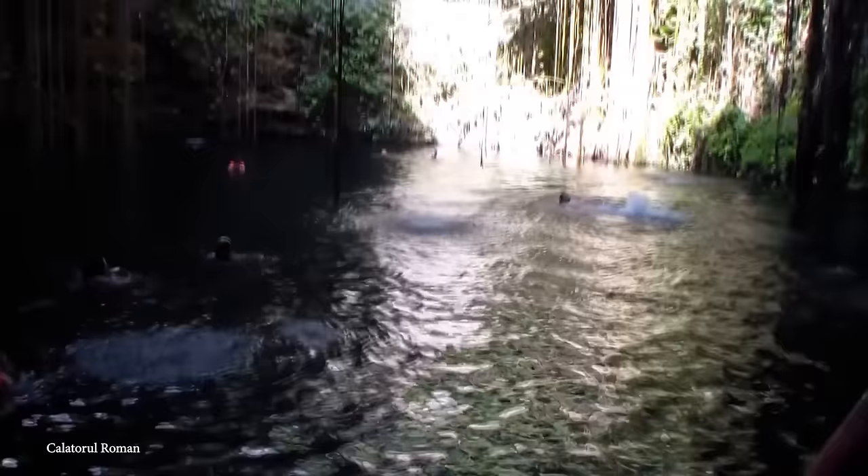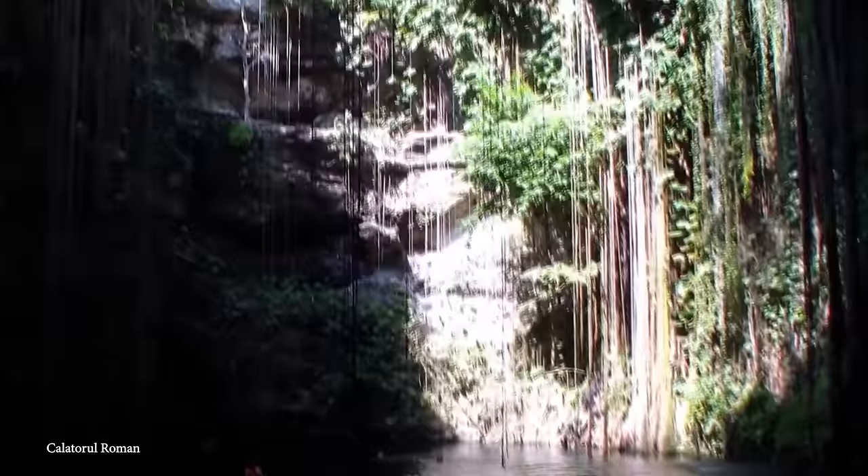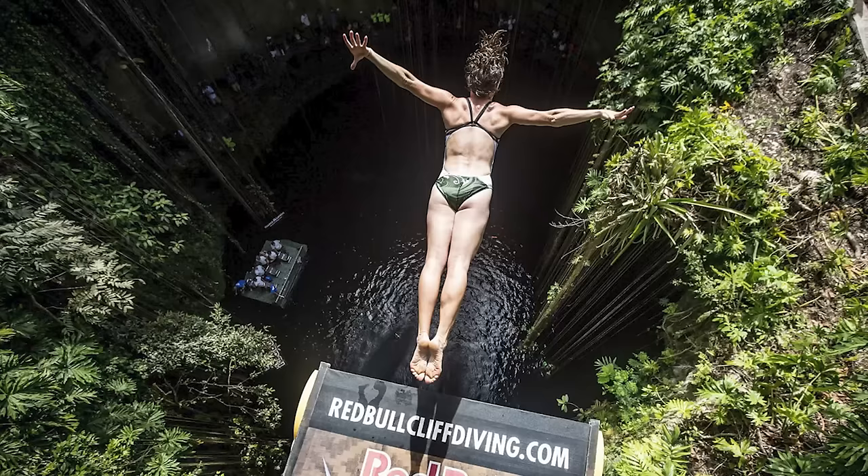Despite its tourist appeal, the site is well-maintained, offering amenities such as a restaurant, overnight accommodations, lockers, and life vests for swimmers. Icquil gained recognition as a venue for the Red Bull Cliff Diving World Series in 2010, 2011, and 2014. The series, known for its high-energy cliff diving competitions, selected this place as a site, showcasing the cenote's unique features and attracting participants from around the world.